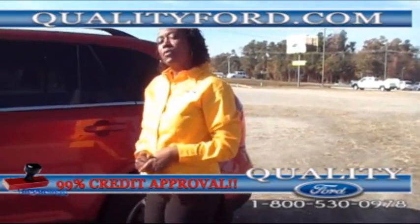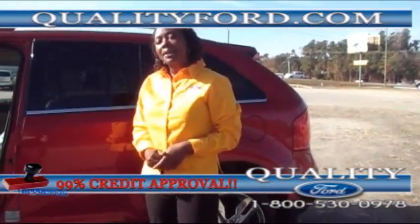Thank you for tuning in with us at Quality Ford in Whiteville, North Carolina. Thank you and have a nice day.